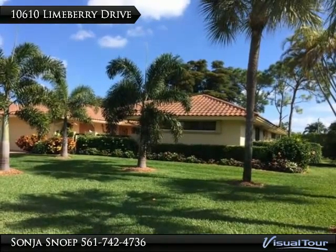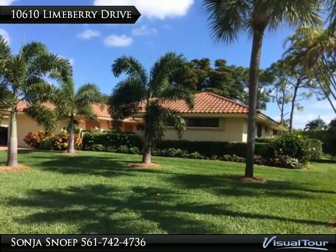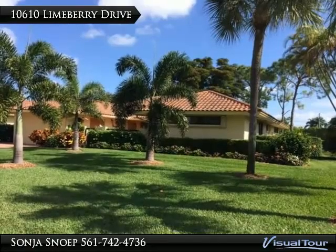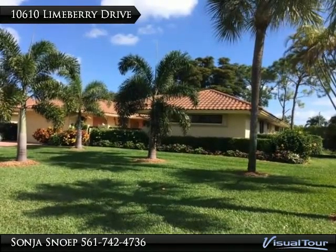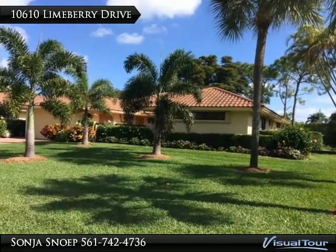The kitchen has been updated with white wood cabinetry, pull-out drawers and Corian counters. A large picture window has been added to this area which allows the sunshine to dapple in. Together with the cathedral ceilings and extra windows, the home is light and bright.